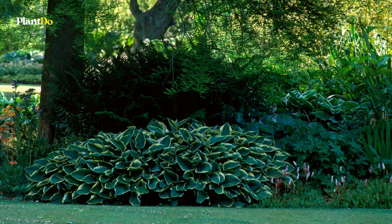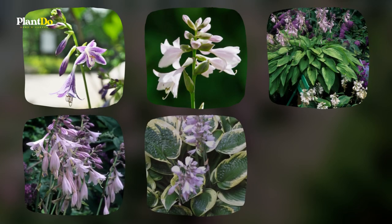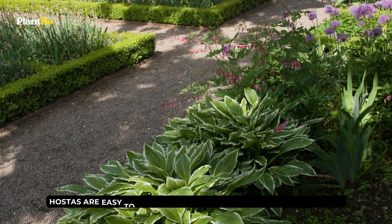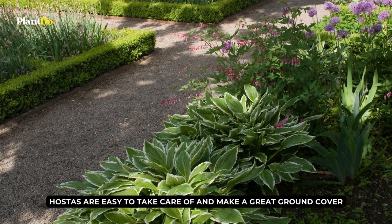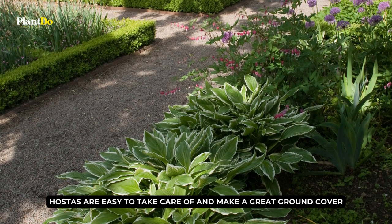In the summer, hostas send up spikes of fragrant white, lavender, or blue flowers that give your shady garden a splash of color. Hostas are easy to take care of and make a great ground cover or interesting addition to a shady part of your garden.